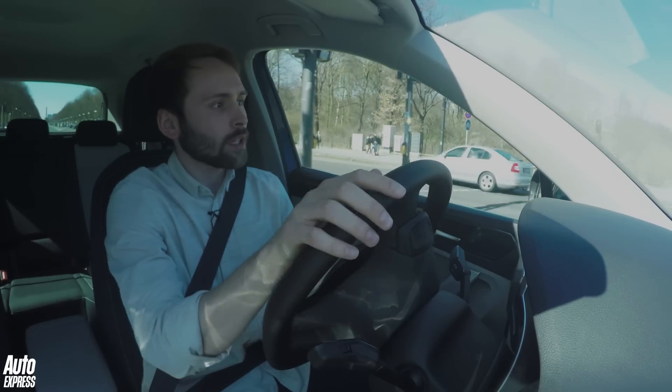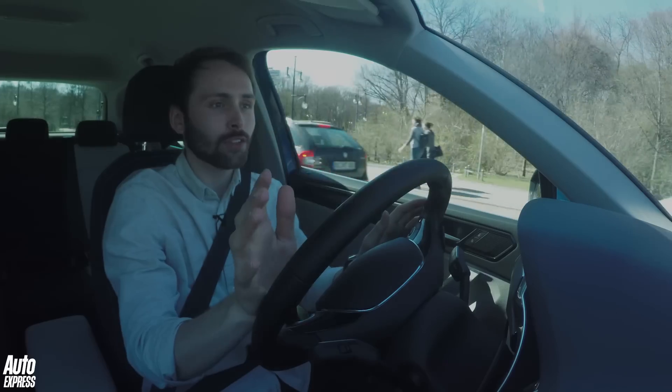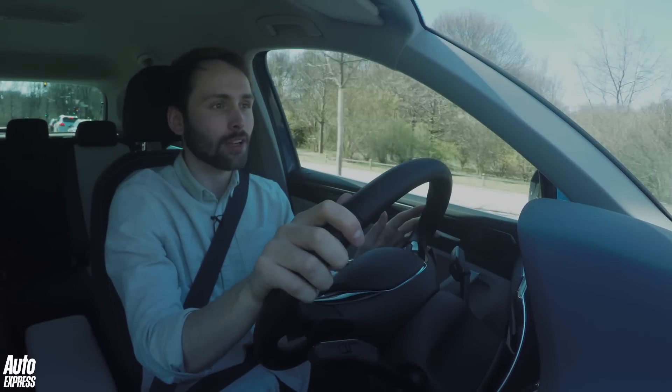As for the steering, it strikes a nice balance between weight and feel, but none of these sorts of cars are particularly sporty or engaging to drive.